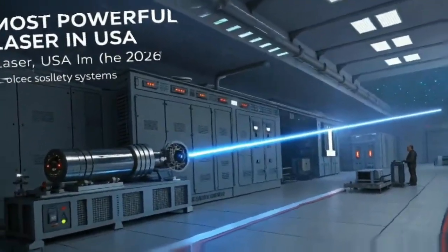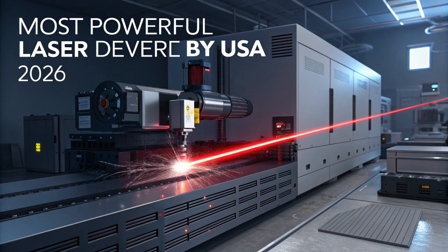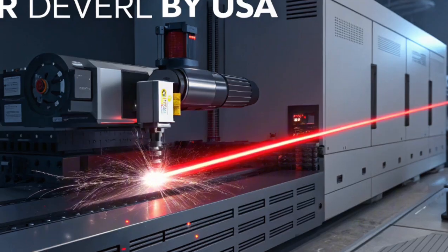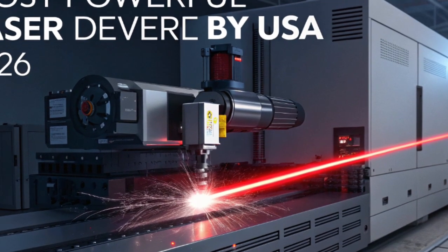In 2026, the United States has entered a new frontier of warfare technology, unveiling its most powerful and advanced laser weapon system to date — a technological leap that promises to change the battlefield forever. This is not science fiction. This is real.